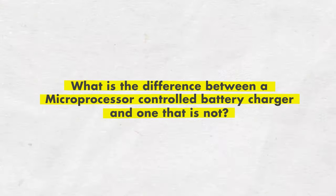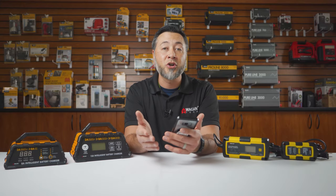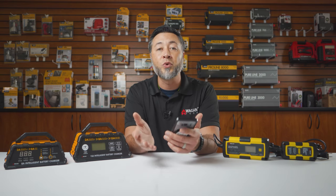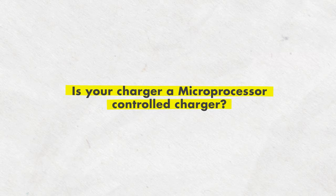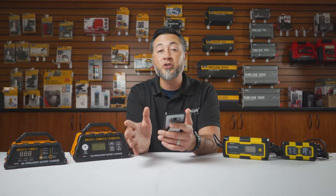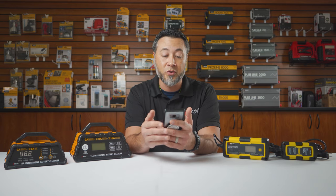What is the difference between a microprocessor controlled battery charger and one that is not? A microprocessor controlled charger is basically a computer inside that monitors the battery and its charge, and then adapts the battery charging accordingly. A standard charger simply applies a current to the battery without considering the battery's condition or needs. All four of our chargers are microprocessor controlled.